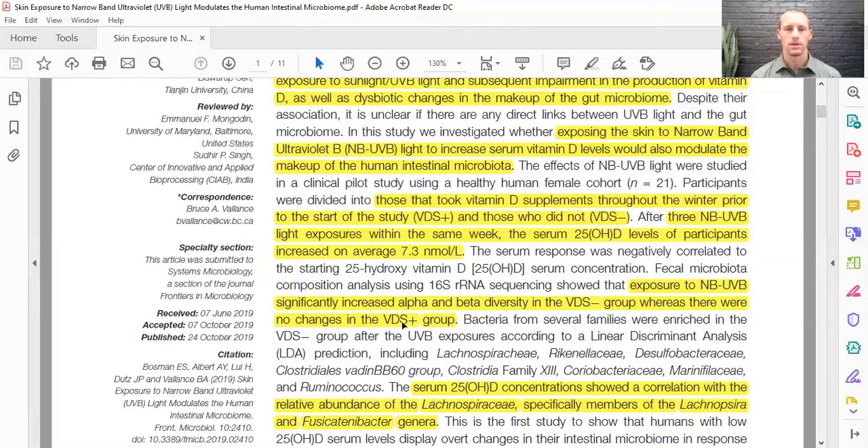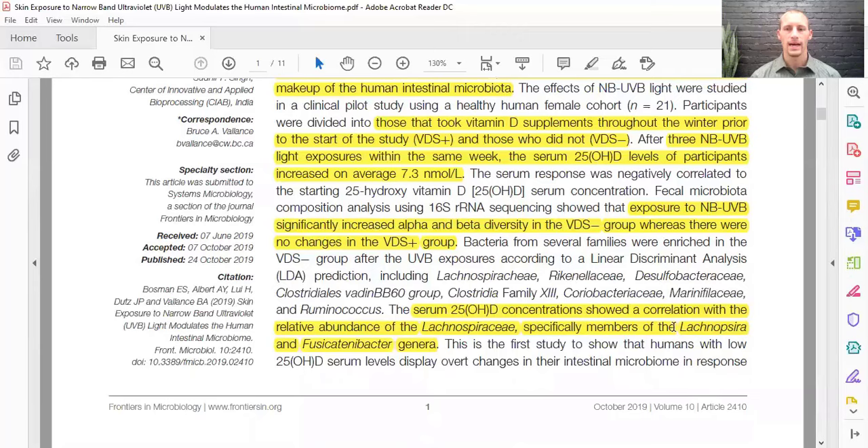Alpha and beta diversity is one of the things we look at in the microbiome when assessing a healthy gut. The research on the microbiome is vast and we still don't know everything, but we do know that generally a more diverse microbiome leads to better health outcomes. Vitamin D made from UVB light increased alpha and beta diversity, therefore improving the microbiome — and this correlated with the increase in 25-hydroxy vitamin D concentrations in the blood.